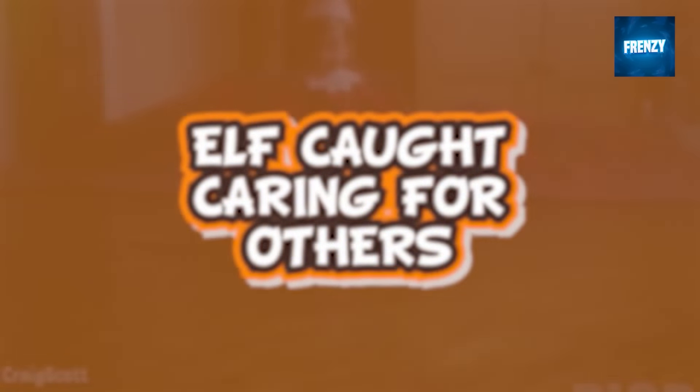Elves on the shelf show that they are not selfish creatures, at least as shown by the elf in this next clip. The elf on the shelf was captured on camera laying a blanket on the cold floor for the other two dolls in the house and even for the car toy. Now that's a caring elf. We can only hope that it also takes care of its owners.